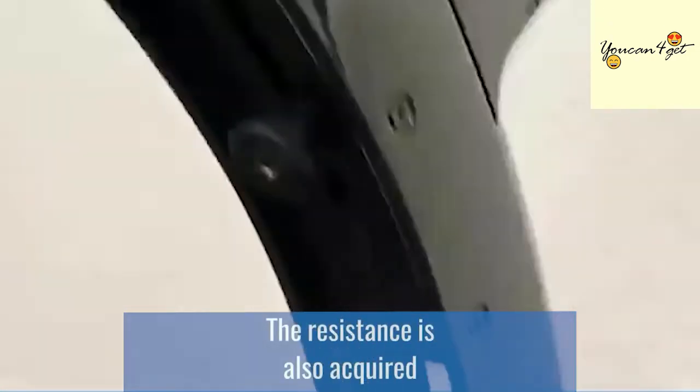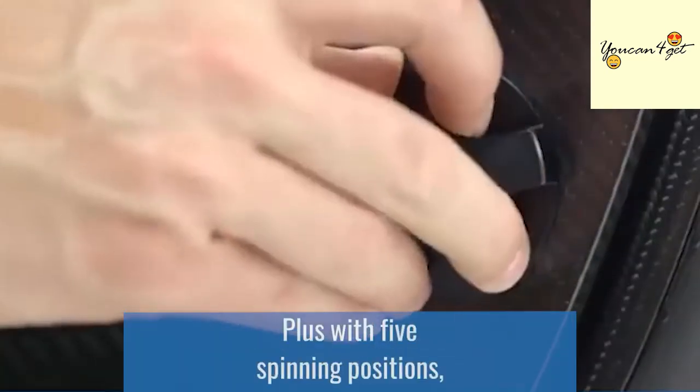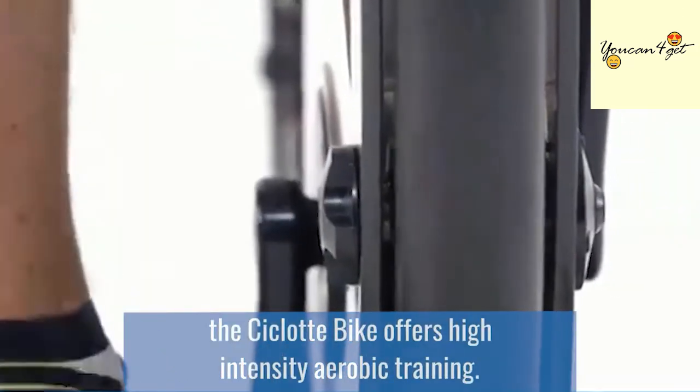The resistance is also acquired through an electromagnetic system, remotely controlled via Bluetooth. Plus, with five spinning positions, the Ciclot bike offers high-intensity aerobic training.